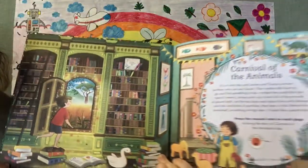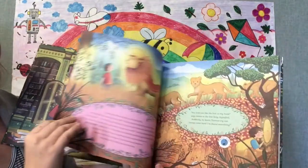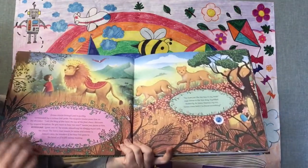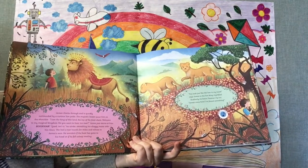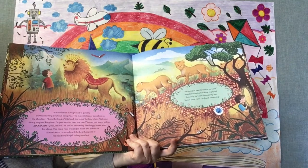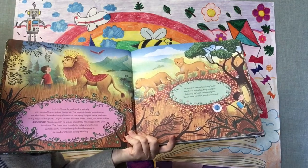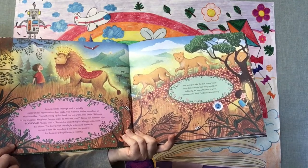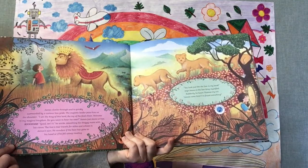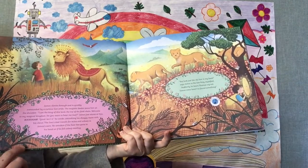I wonder where this door leads to. James climbs through and is quickly surrounded by a curious lion pride. The majestic leader paws him on the shoulder. "I am the king of this land and the top of the food chain. Welcome to my magical kingdom. Do you want to hear me roar?"